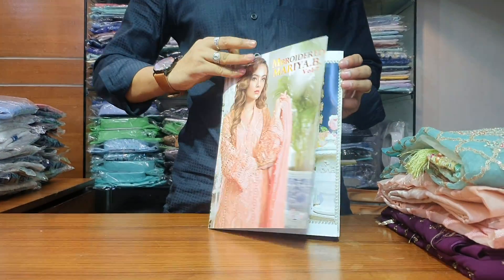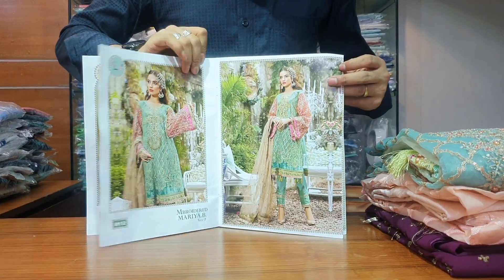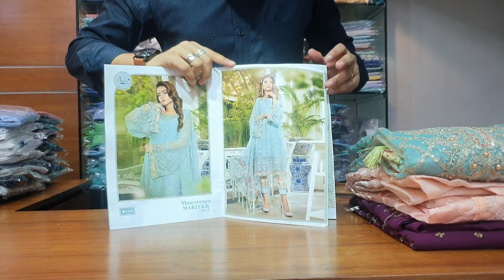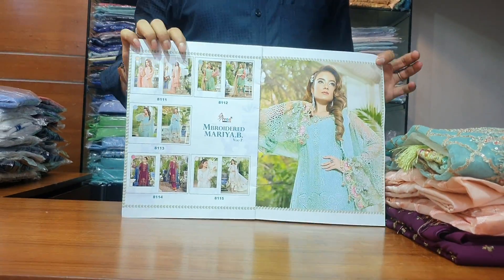This is a pretty good jam color, this is a peach color, jam color. These are very common colors. This is a green peach color. This is a total pasta dress.